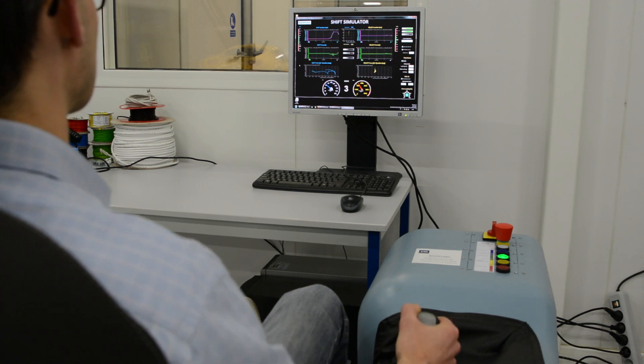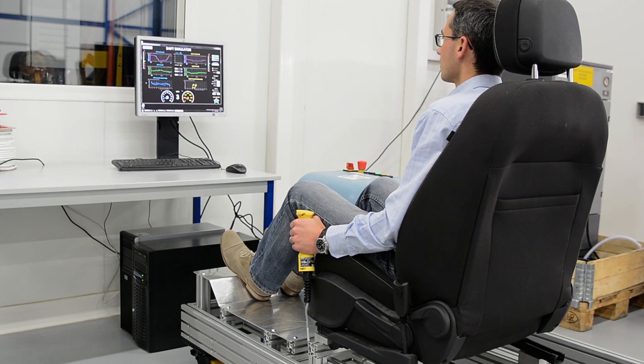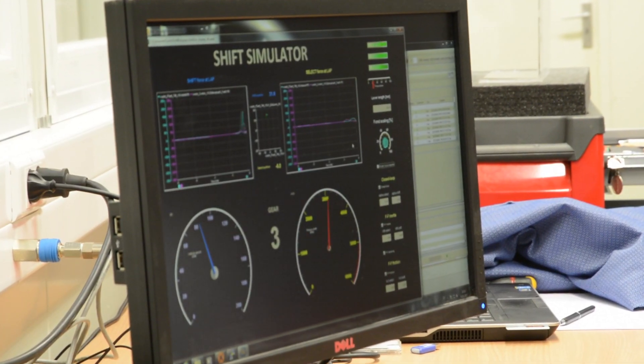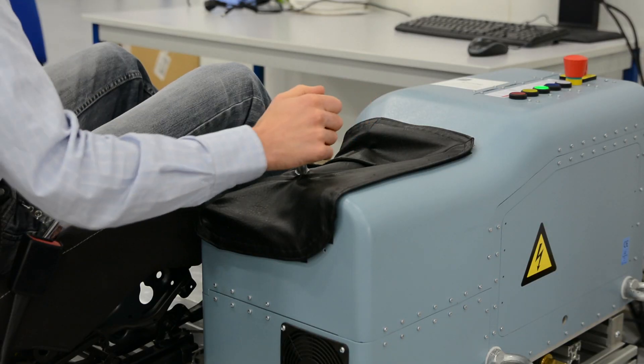We decided to go with our customer for a unique design which is a combination of a frictionless design. We work with air bearings, meaning we don't have any friction on the axis of the system, and we have a direct drive system, meaning our motors directly produce the force that you will feel in your hand.